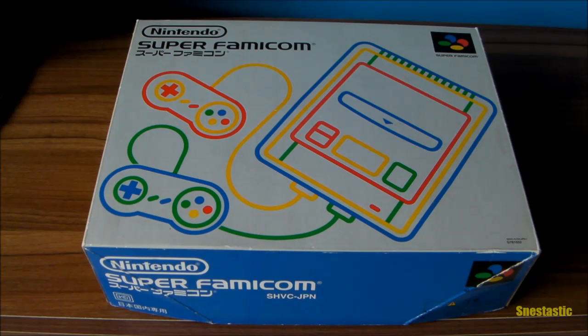Hi guys, welcome back. As you can see, my Super Famicom console has arrived — this is just mind-blowing. I ordered this at the end of last week; the guy in Japan shipped it on Saturday, it's now Wednesday the 8th of October. He shipped on the 4th of October and it arrived this morning. How fast is that? Three working days from Japan to the UK — amazing service, absolutely brilliant.